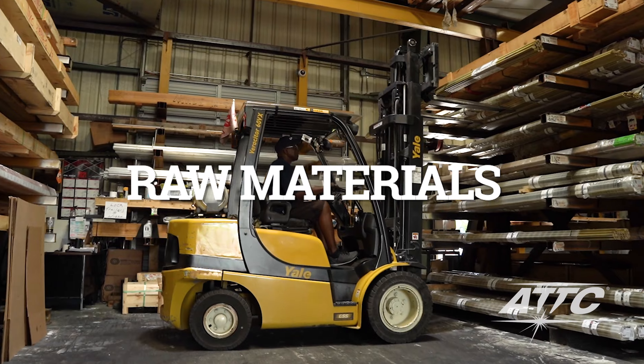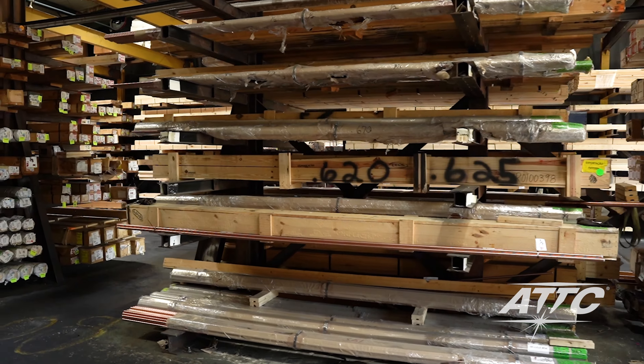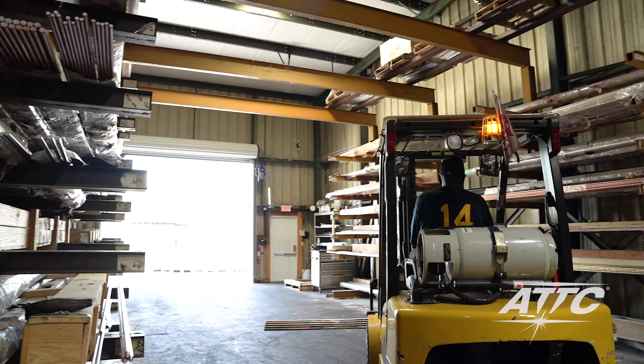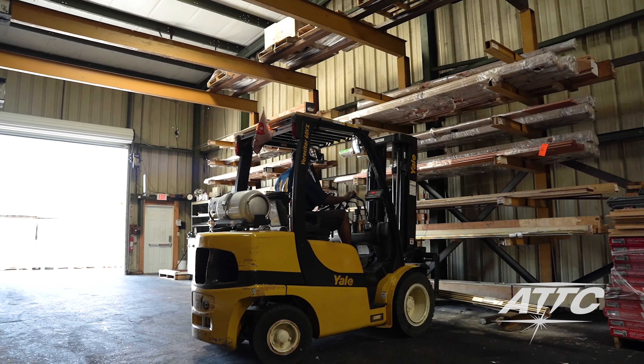We maintain inventory levels for about 1,500 different alloys, compositions, and sizes of copper, brass, aluminum, ceramic, and plastic materials. We use material analyzers to inspect each shipment and ensure that the specified material compositions are within acceptable tolerances.